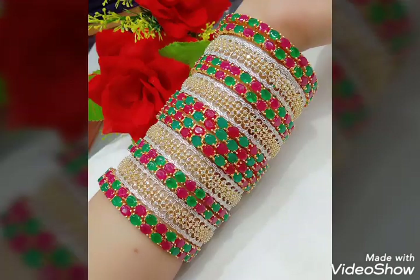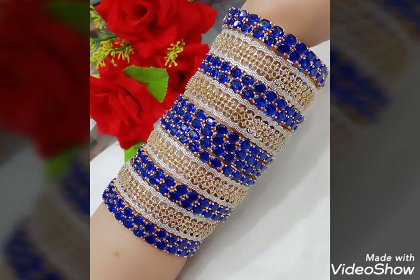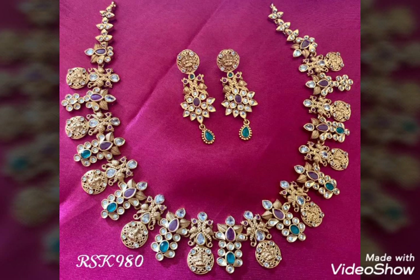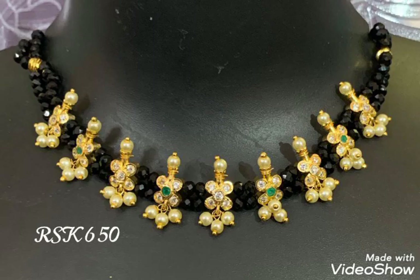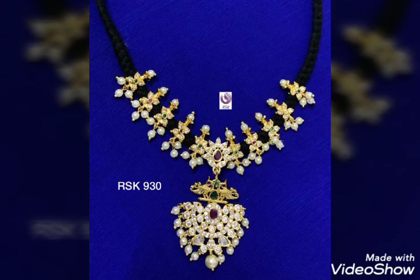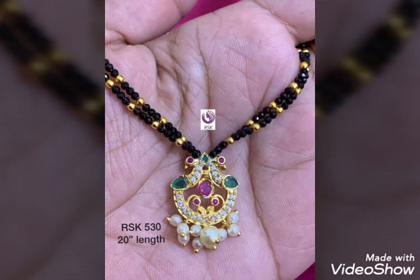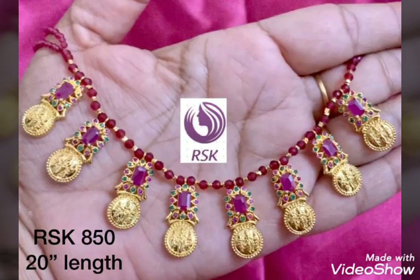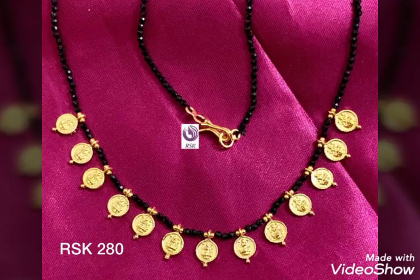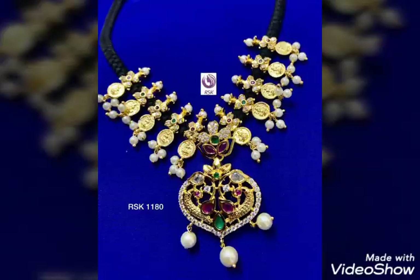If you are interested, the phone number is in the description. You can take a screenshot. Models are very different — lots of different things available.